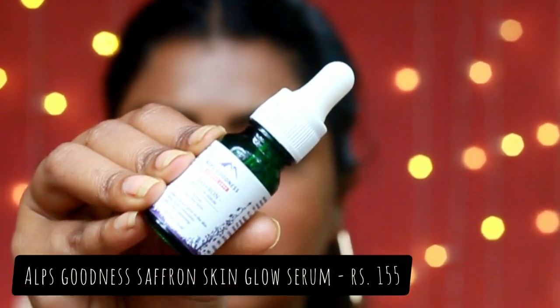For serums I have two. One is the Good Vibes Vitamin C and Vitamin B3 Skin Glow Serum, and the other is the Elf Goodness Saffron Skin Glow Serum. I use both these serums along with my foundation because I have very dry skin, and they give me a very smooth finish.